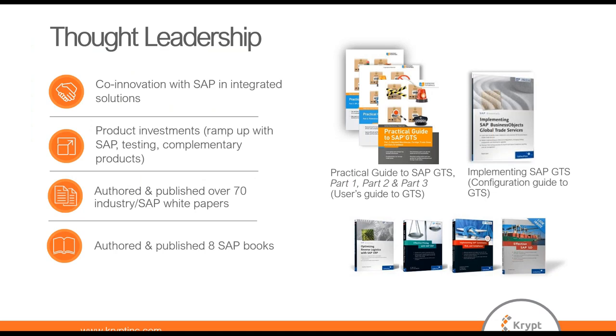We strive to be thought leaders in the supply chain ecosystem, and we've accomplished this by authoring books in addition to writing blogs and white papers, which are available on our website.